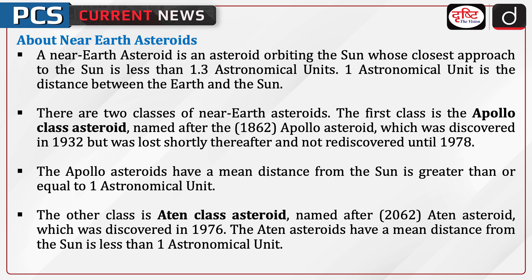There are two classes of Near Earth Asteroids. The first class is the Apollo-class asteroid, named after the 1862 Apollo Asteroid which was discovered in 1932 but was lost shortly thereafter and not rediscovered until 1978. Apollo Asteroids have a mean distance from the sun greater than or equal to one astronomical unit. The other class is the Aten-class asteroid, named after the 2062 Aten Asteroid which was discovered in 1976. Aten Asteroids have a mean distance from the sun less than one astronomical unit.